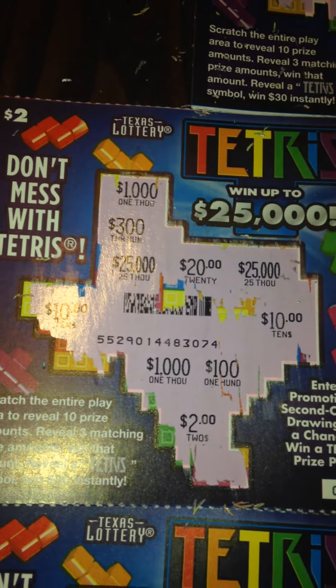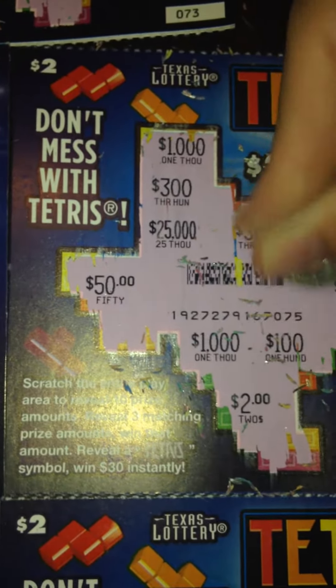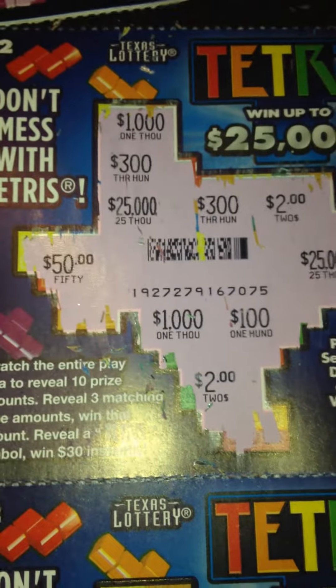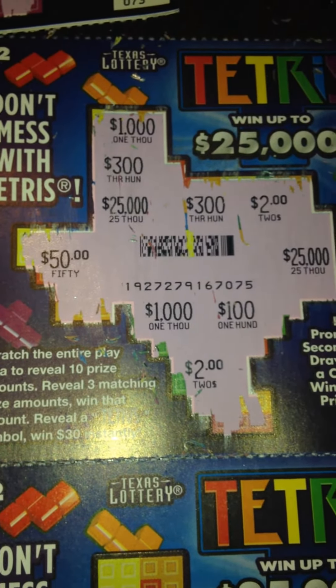Let's move on to number 75. Oh, my cats are fighting — ignore that. Peppy tends to beat up on poor little Snickers, but I think she's fine now. Alright, on ticket 75 we have $1,000 twice, $25,000 twice, $300 twice, $2 twice, and $50 once. So no winner on number 75.